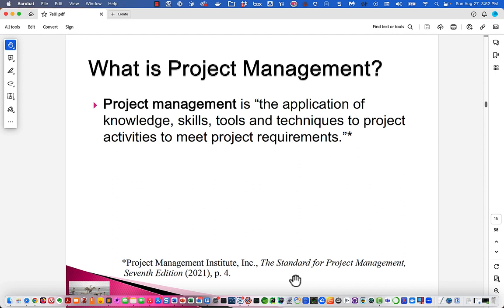PMI says project management is the application of knowledge, skills, tools, and techniques to project activities to meet the requirements. This diagram was PMI's primary way of explaining the knowledge and organization needed for projects up until three or four years ago. They identified 10 knowledge areas: integration, scope, schedule, costs, quality, resource, communication, risk, procurement, and stakeholder engagement.